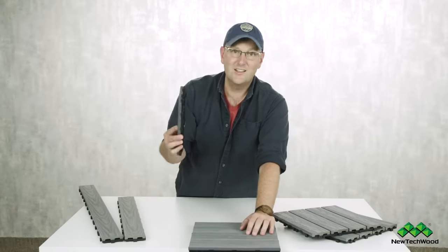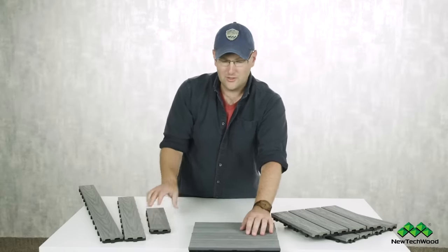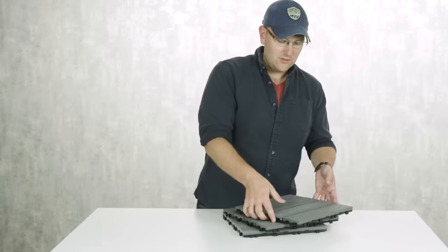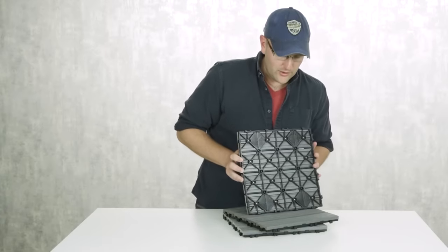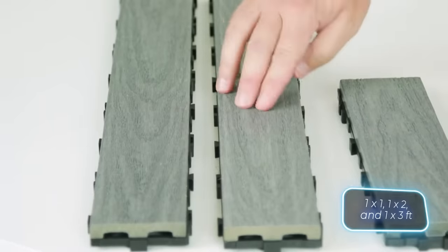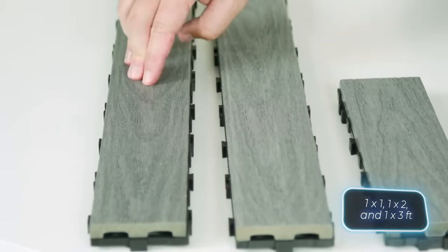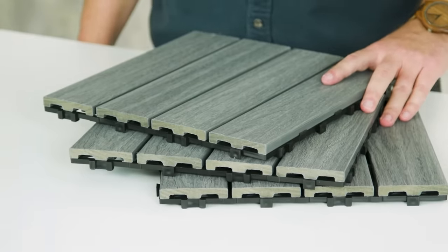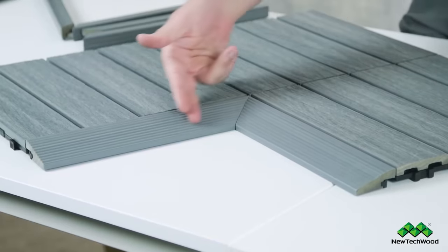They're incredibly easy to install thanks to the interlocking system. Standard tiles come in various sizes: 30.5 cm squared, 30.5 by 61, and 30.5 by 91.4 centimeters. Plus, customers can choose from a range of colors, including options like blue and pink.